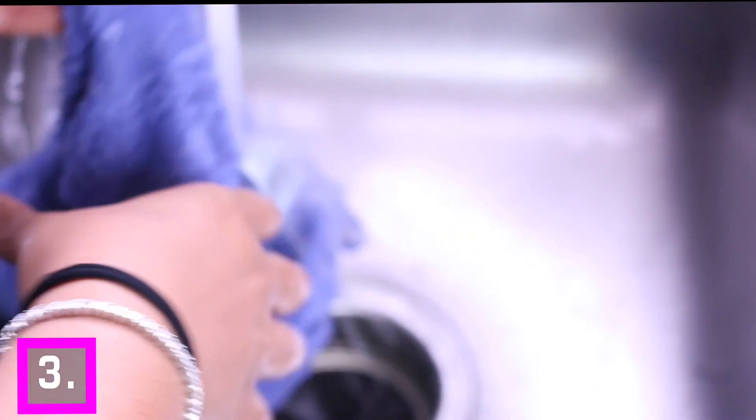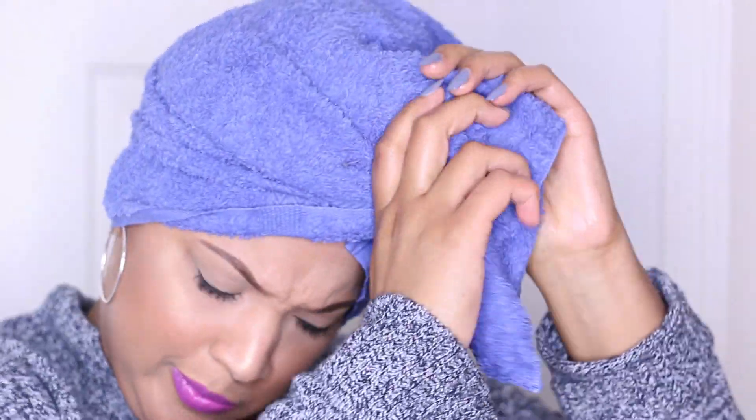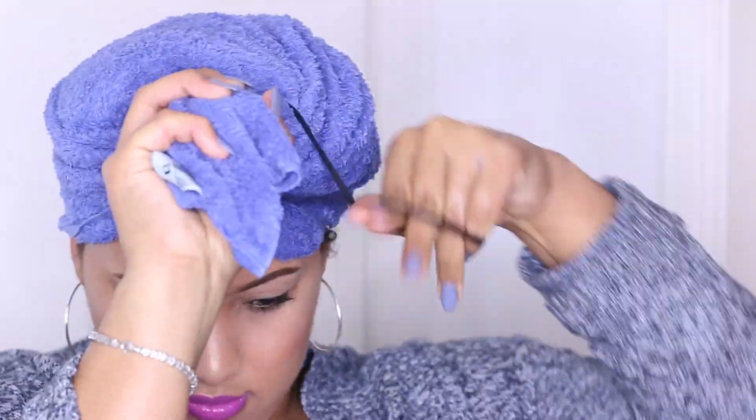Hack number three: I know I'm a busy person and sometimes I don't have 45 minutes to deep condition, but I still need to do it. So I take a towel, run it under hot water, apply it over my plastic cap, and secure it with a hair tie. I leave it on for about 10 minutes, and when I take it off I still have really conditioned hair — in just a shorter amount of time.